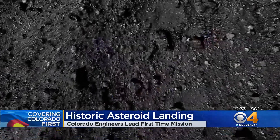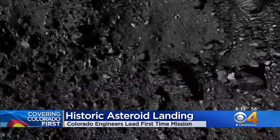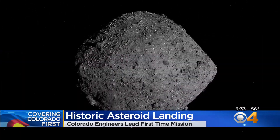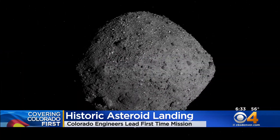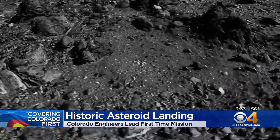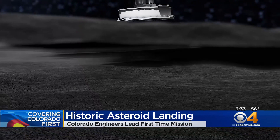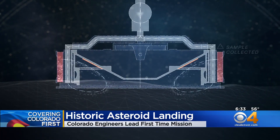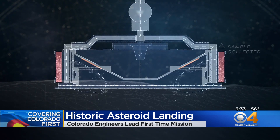Today, a NASA spacecraft made a historic maneuver, landing on the surface of an asteroid hurtling through space. Engineers right here in Colorado have taken command of this mission. The spacecraft is known as OSIRIS-REx. Engineers at Lockheed Martin Space in Littleton designed it. Today, it made a slow but daring plunge to the surface of that asteroid called Bennu to collect samples from the surface.